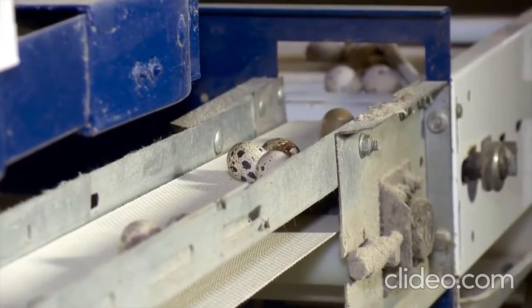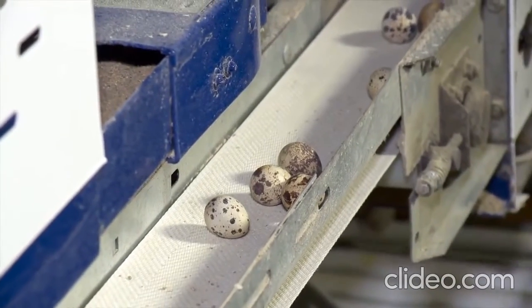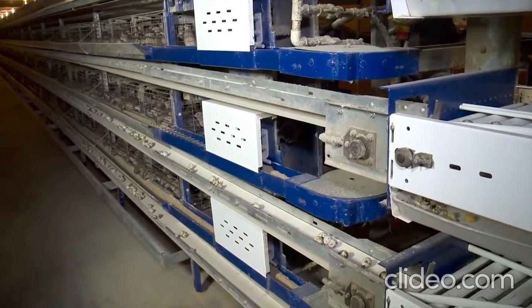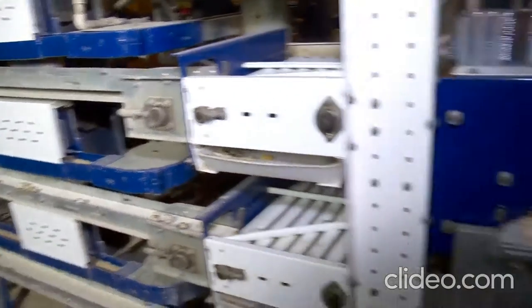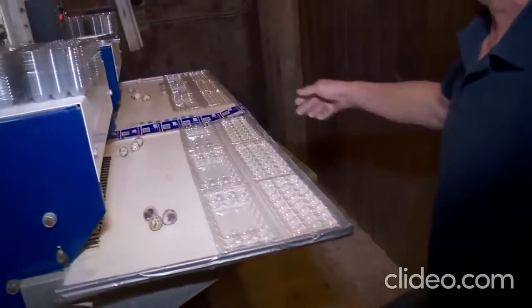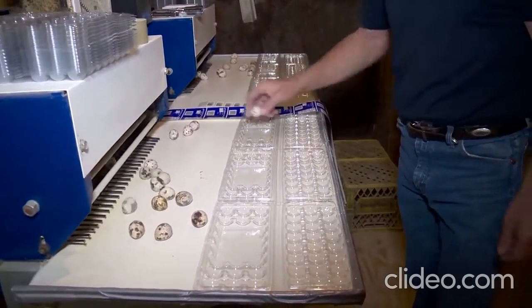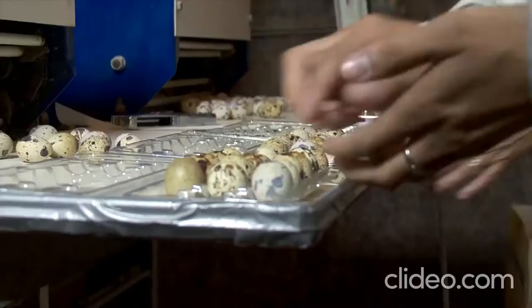The eggs from the layer birds are gathered by an automated system with a belt for each level of cages. This pulls the eggs all the way down, brings them up, down to this egg elevator, which is like a little ferris wheel. It just drops them on a tray so the girls can load them into packages. Here, Shirley and her daughter Turin are busy packaging quail eggs.